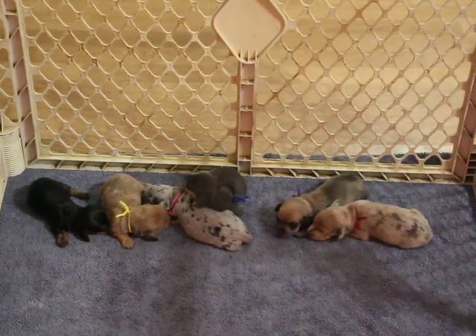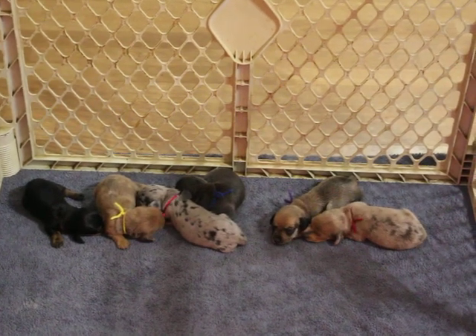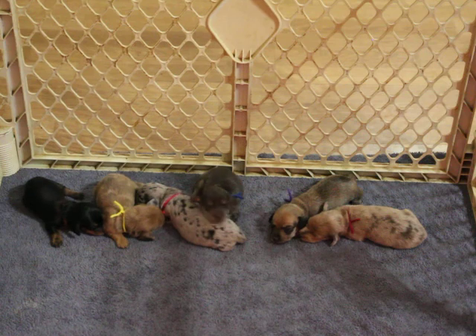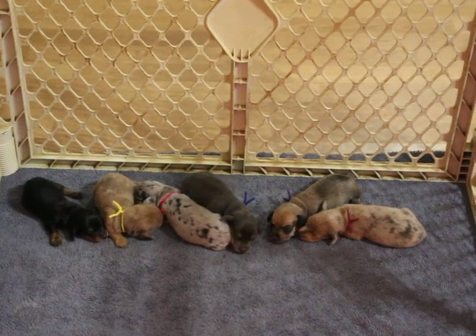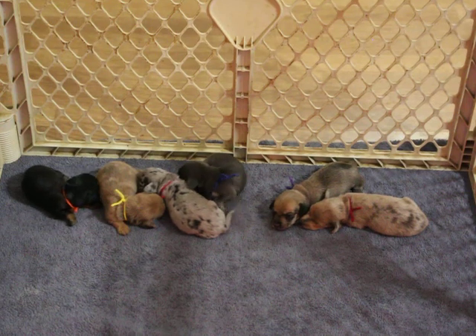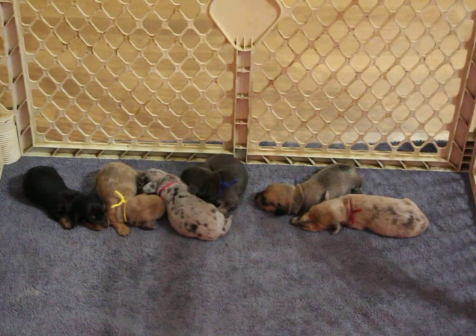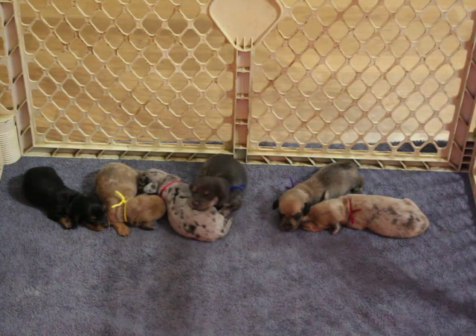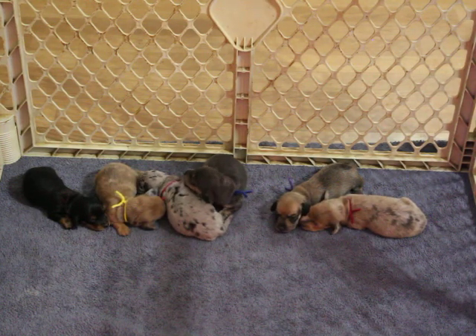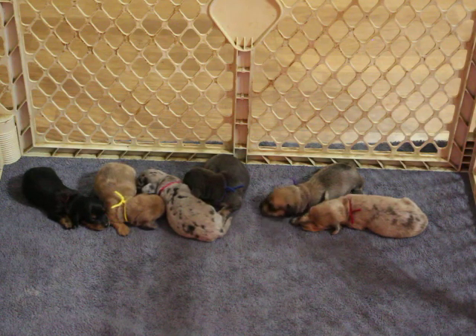We are presently ground shipping at a cost of $350, and that is for door-to-door delivery — you don't have to go to the airport. Anything west of Colorado, we are still air shipping at a cost of $250. Air shipping includes your crate, your health certificate, and the cost of the flight to get the puppy to you.